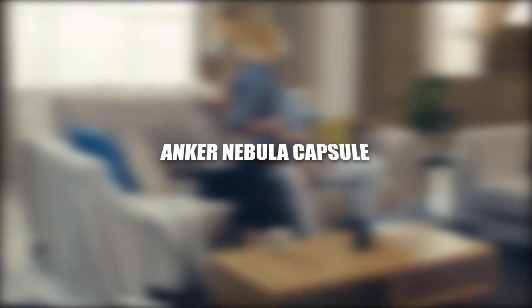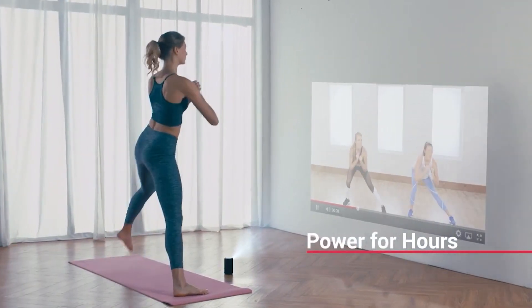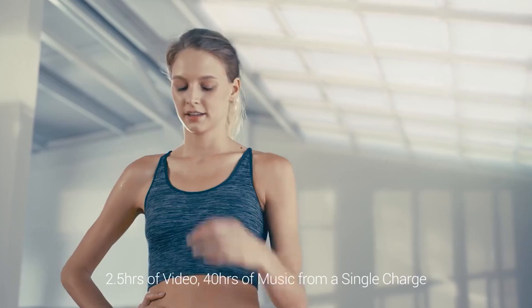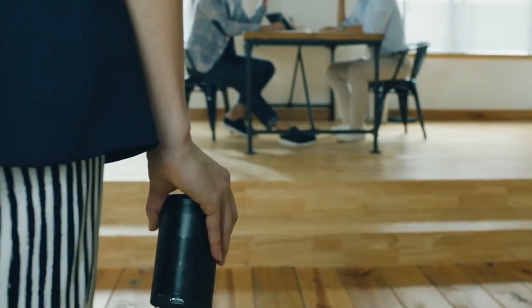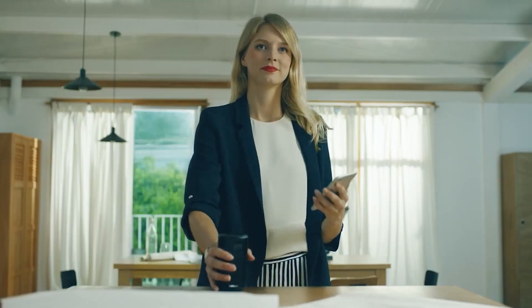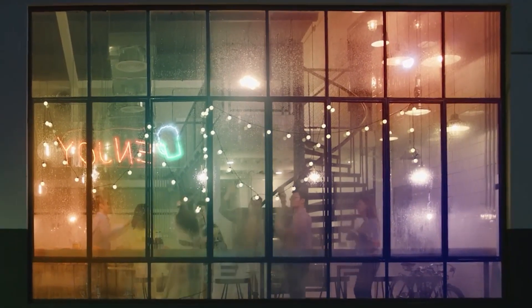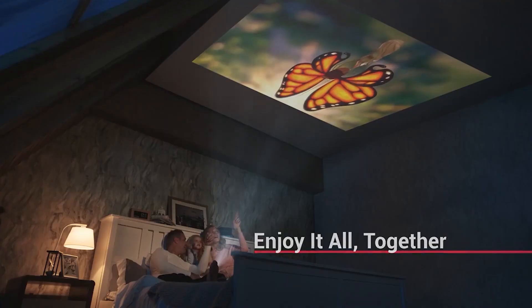Anker Nebula Capsule. DLP's advanced IntelliBright algorithms deliver a remarkably bright 100 ANSI lumen image. Equipped with a powerful omnidirectional speaker, this mini-projector pumps out sound all around. Enjoy your favorite movies, TV shows, and more up to 100 inches big anywhere in your home, thanks to the Capsule's soda-can-sized design. Run streaming and media apps flawlessly — seamlessly display content from Netflix, YouTube, and more on your mini-projector for endless entertainment.